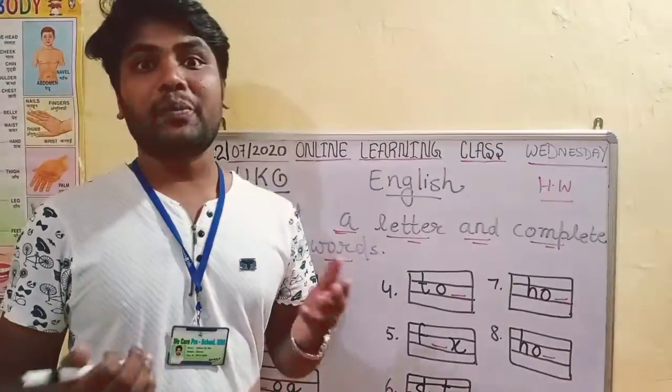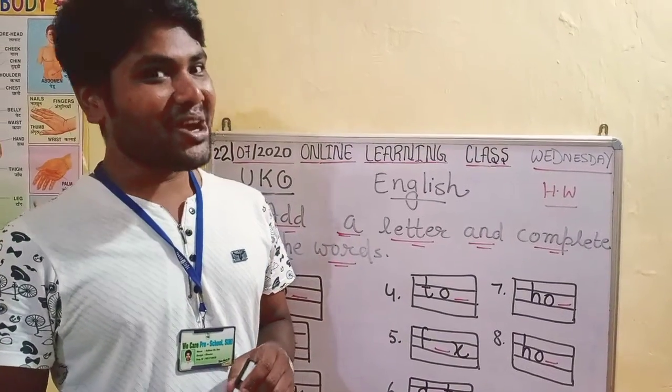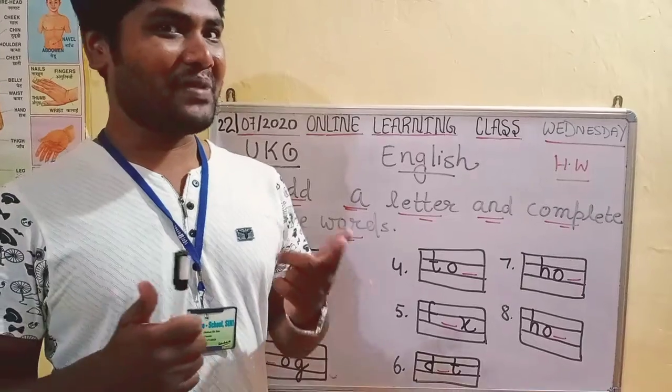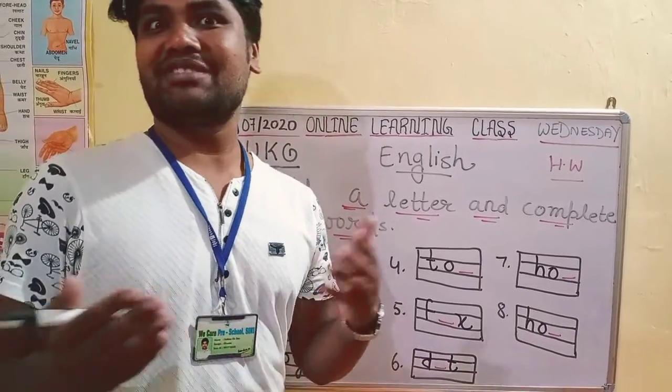You have done it. HOT - Hot, HOP - Hop, DOT - Dot, POT - Pot, TOP - Top, FOX - Fox.